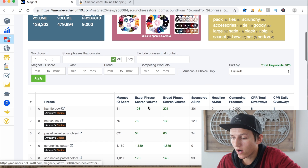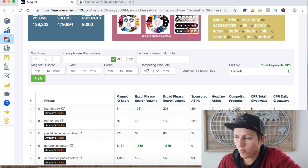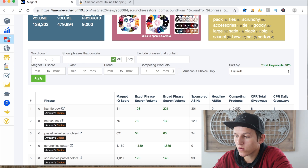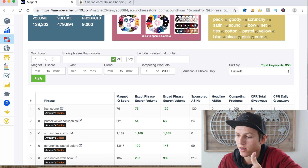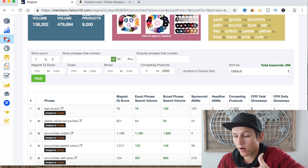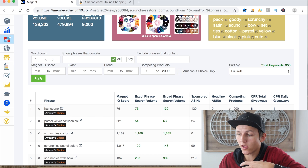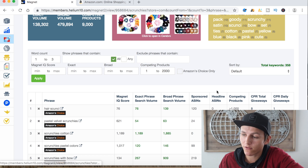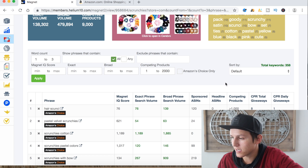We can also filter by competing products. Setting a minimum of one and a maximum of 2,000 competing products is going to filter it down and help us find keywords to throw into our listing, description, and PPC campaigns. The options for what you can do with this information are endless — that's why I love it. You can customize it completely, and that narrows it down to 358 keywords.